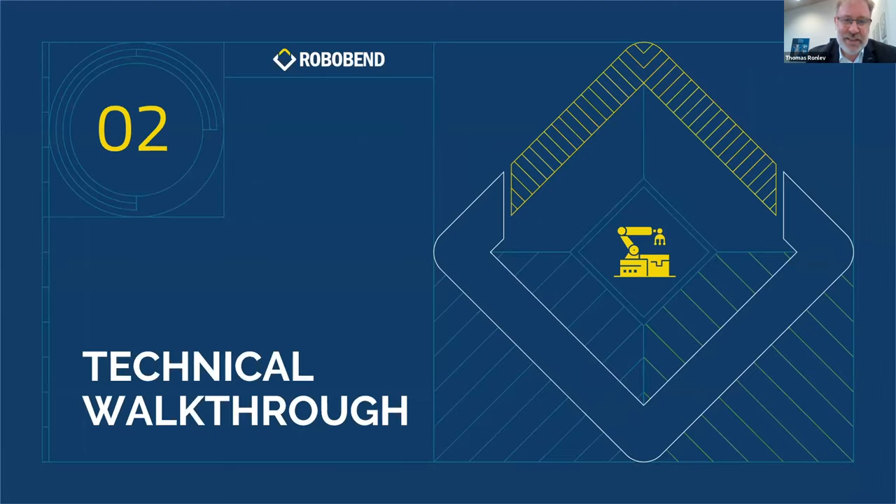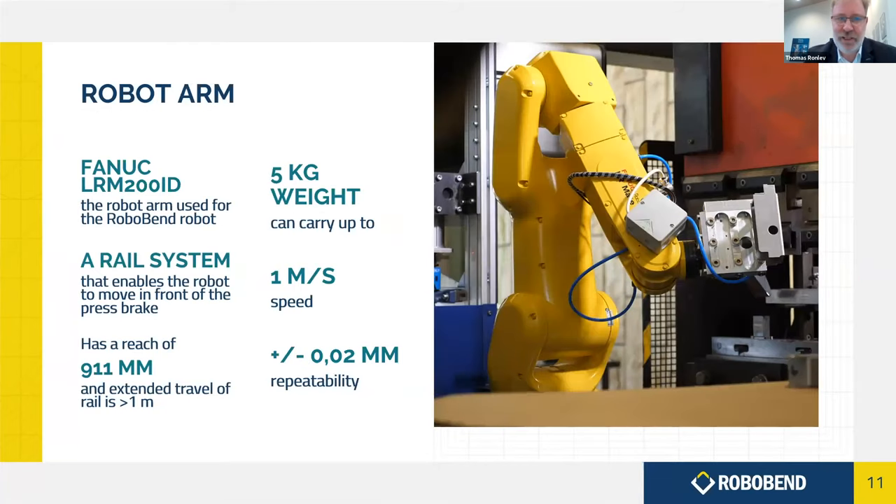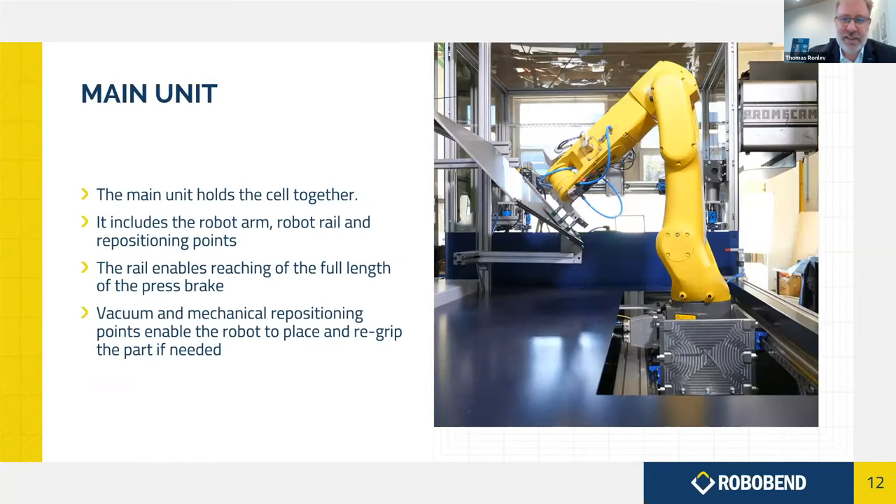Briefly, the robot consists of three units: the feeder, the main unit, and the collector, plus the coupling system that makes it mobile. It uses a FANUC robot arm — FANUC is the world's biggest robot arm producer, based in Japan. They deliver spare parts even for very old robots, which ensures high quality, high-speed movements, and certainty that spare parts are always available when needed.